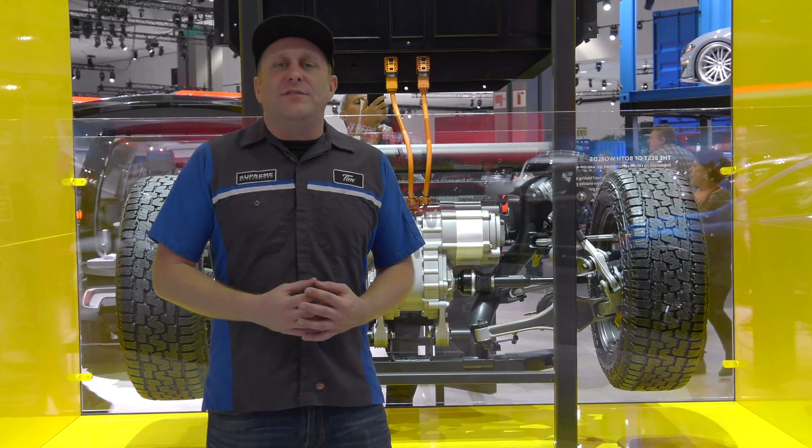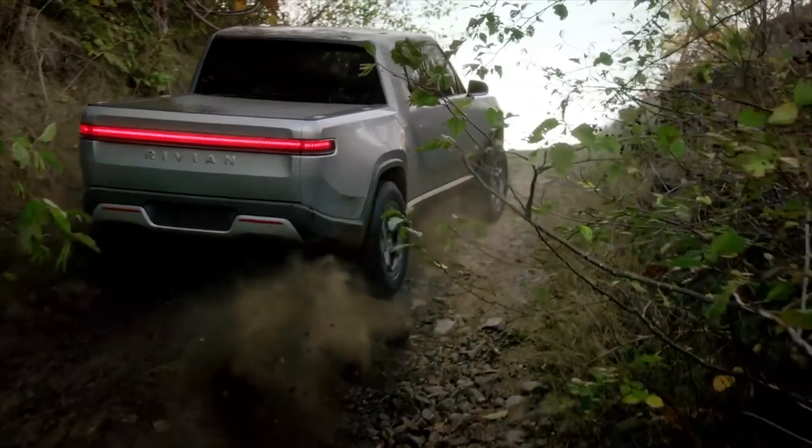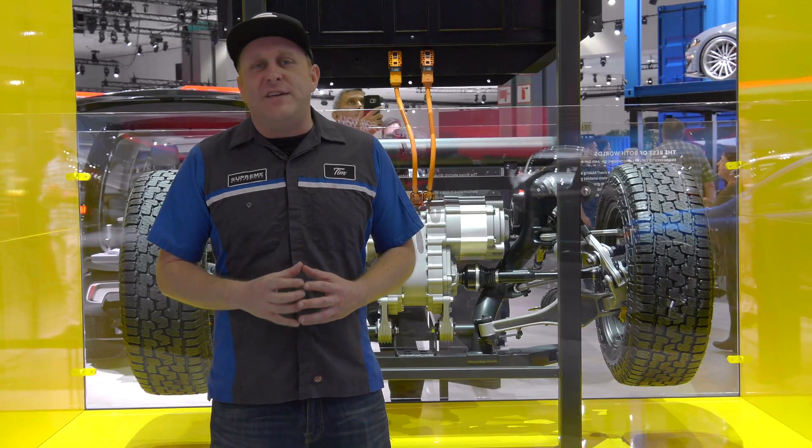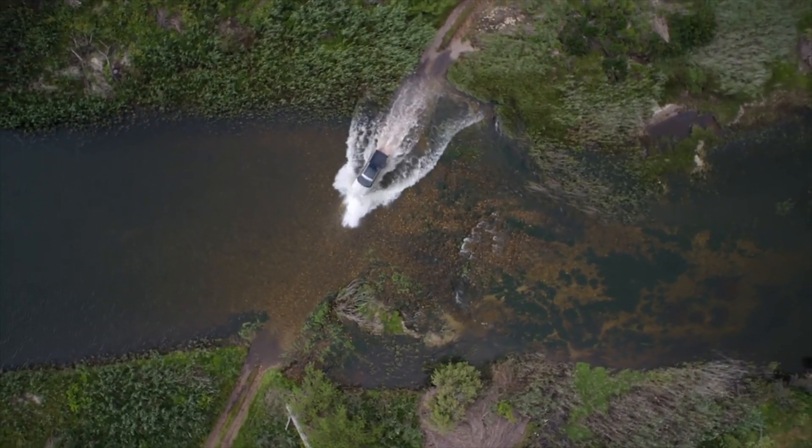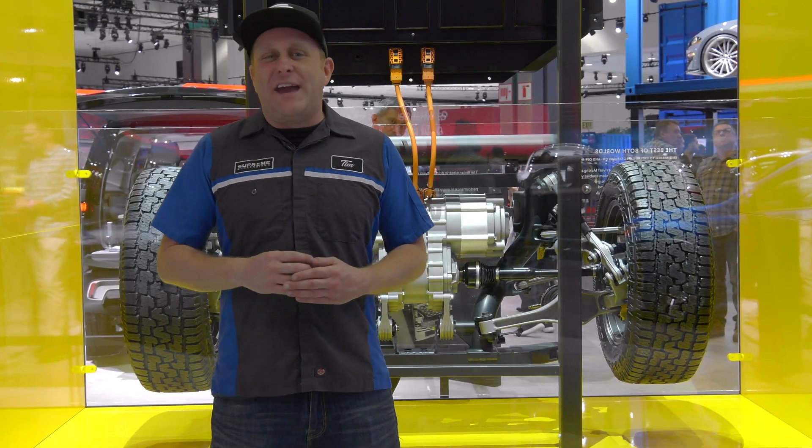They feature four-wheel drive, they'll be able to take a 45-degree incline, and thanks to a trick air suspension they'll be able to ford three feet of water. These are some serious off-road vehicles, and that's not even the catch.